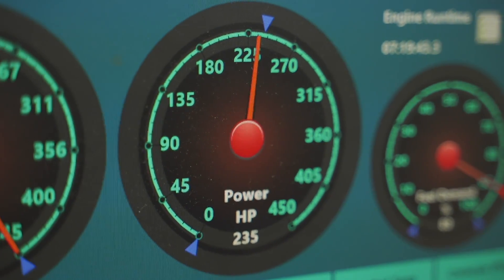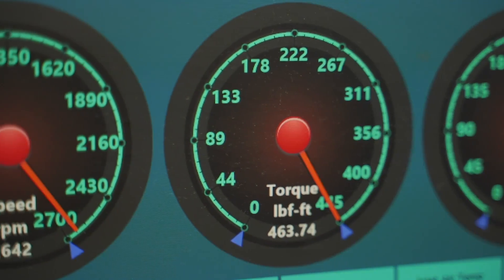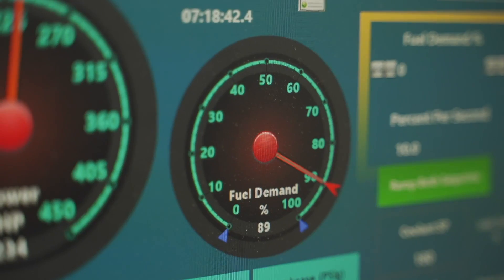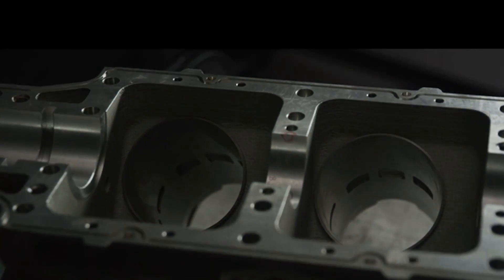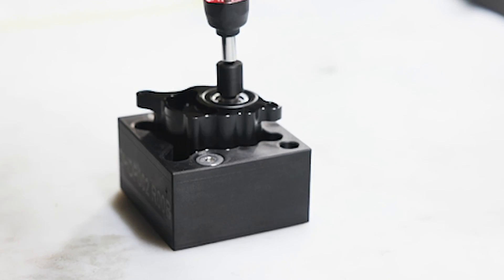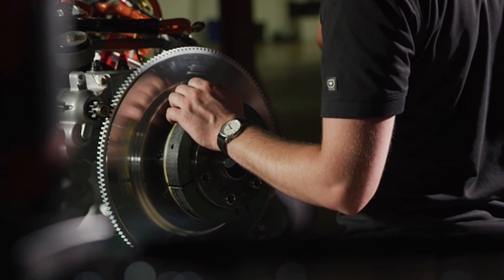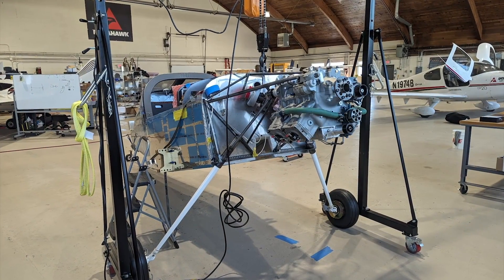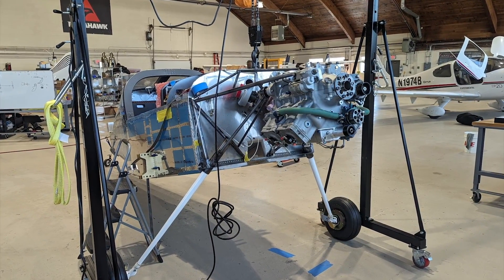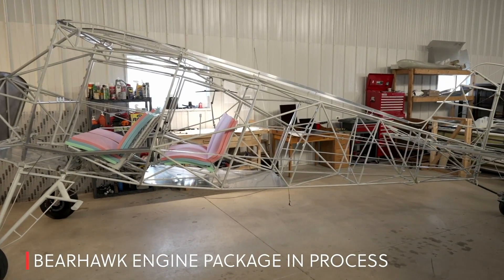Delta Hawk is in the final stages of getting our production certificate for our facility located at the Racine-Batten Airfield in Racine, Wisconsin. Once we get the production certificate, we'll be able to start converting our existing reservations into orders so we can begin shipping, because we know the market is needing engines and having a hard time fulfilling demand right now.